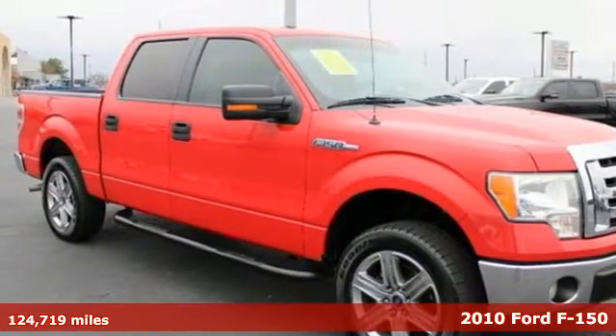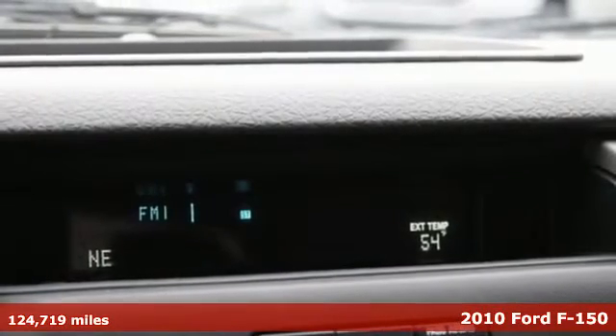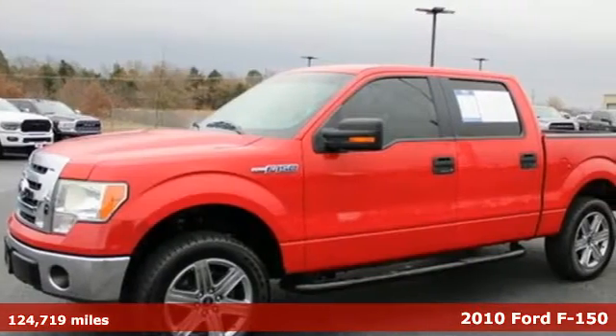Here's a 2010 Ford F-150. This truck was built to tough it out and tested to make sure it's up to every challenge.